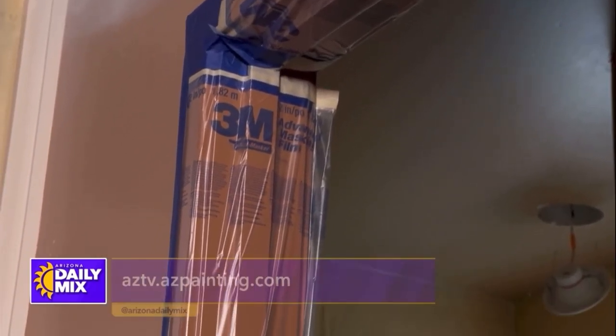What's also interesting is that families can actually stay in the home while you're doing this, because you can always do it in sections, right? Absolutely. Currently we're painting this house and the homeowners are living here, so we've got it sectioned off to paint some bedrooms and hallways, and then once we finish these areas, we'll clean up and work our way to the other parts of the house.